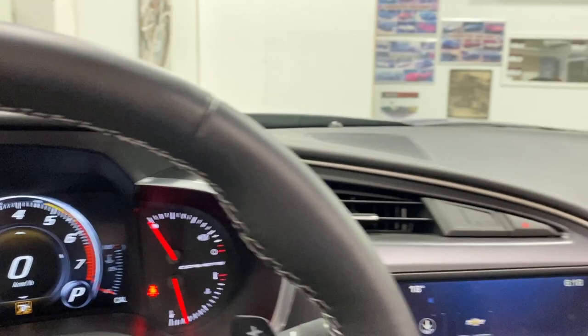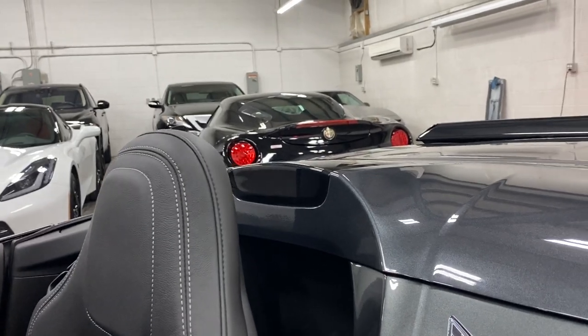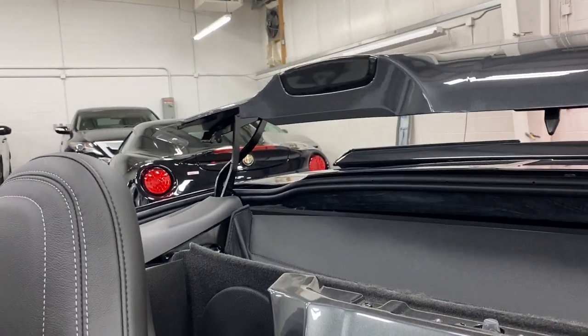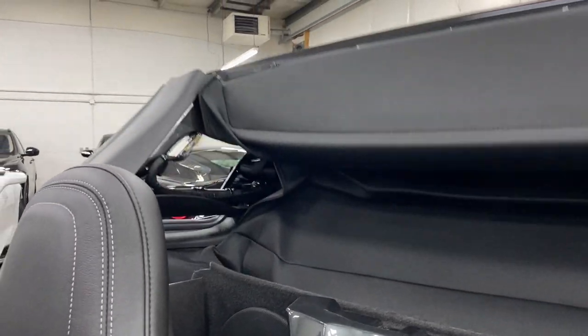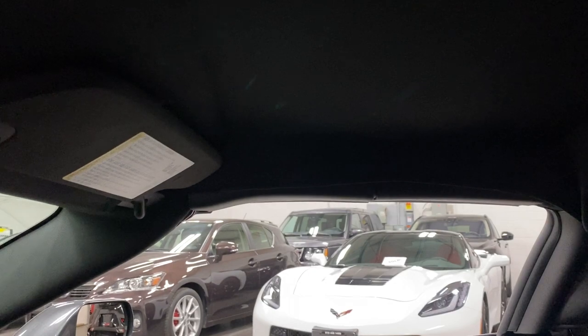As it's a convertible, I'd like to show you the top — we'll put that back up for you. That opens, top comes up, latches in place, that piece folds back in, and then the back piece flips down. And that's it — it's locked into place.